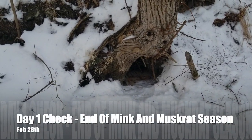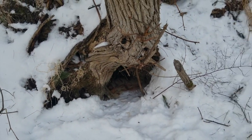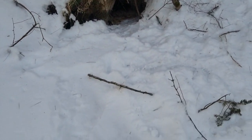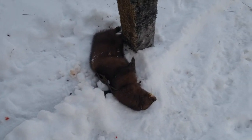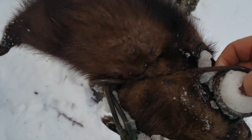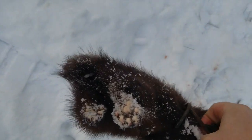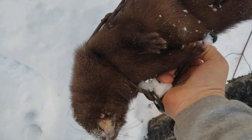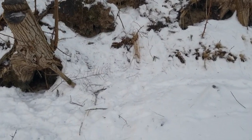There was a trap up here under that bank — you remember me setting that yesterday — and that is no longer here. Boom baby! That is a beautiful mink. I didn't stake them down because I knew they wouldn't get far. That's an interesting mink though — he's been caught before by something, because he does not have a tail. I've never caught one before without a tail. I think I'm gonna reset and see if we can get another one.